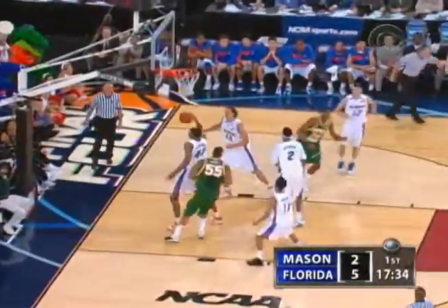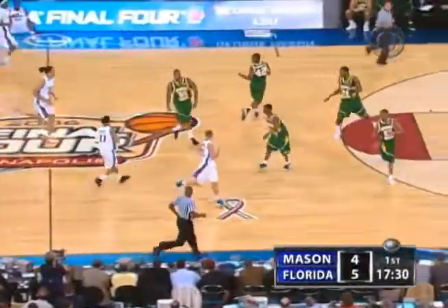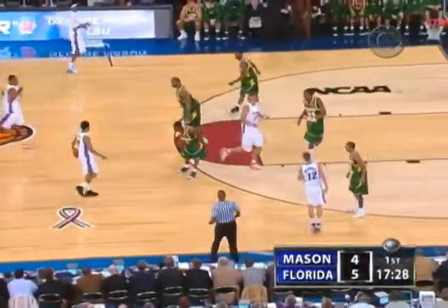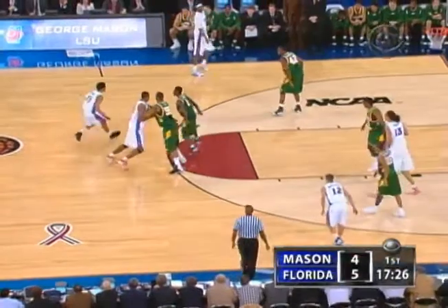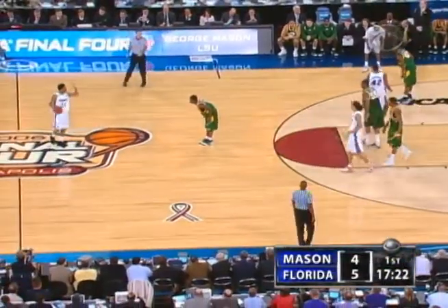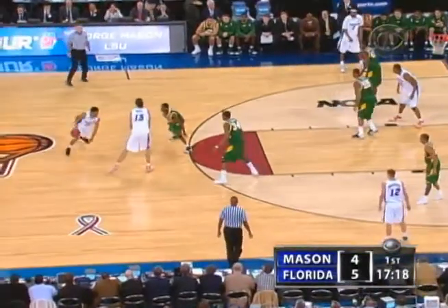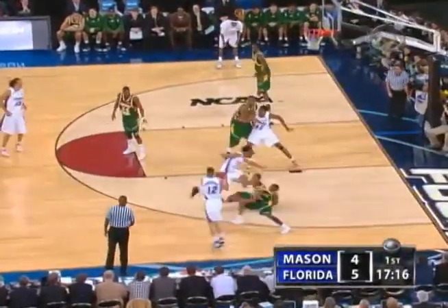It's Butler, shooting again, hitting again. He's got both hoops now for the Patriots. Got Humphrey in the air on that play. Good step-back jumper. Two in a row. Lewis is going to have to realize that these two big men from Florida are really quick. He's going to have to get in position on all shots taken.